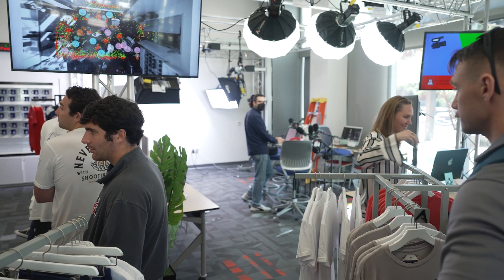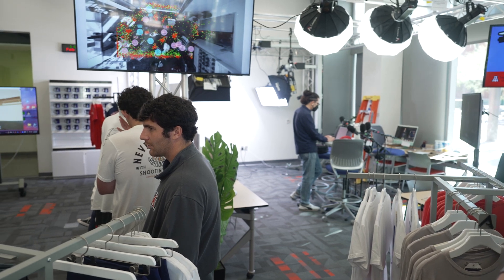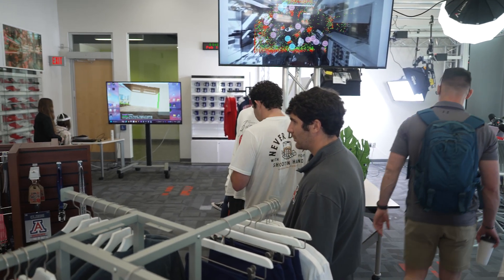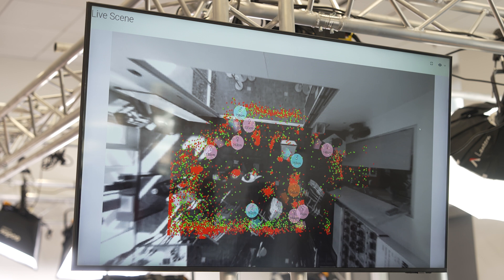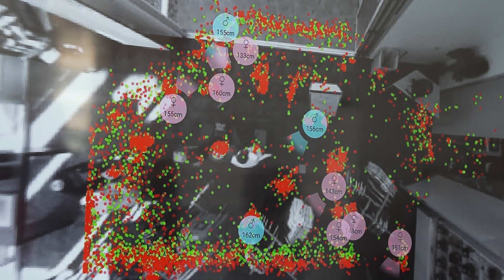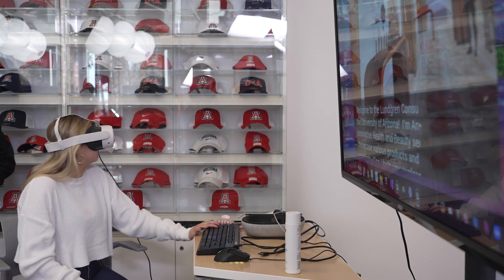We've outfitted the space with a series of floor sensors that track traffic flow. So we now know where consumers are stopping, what they're looking at, how much time they're spending, what gender they may be, to look at goods and services. We use that sensor information to figure out where we're going to put both physical and virtual merchandise.